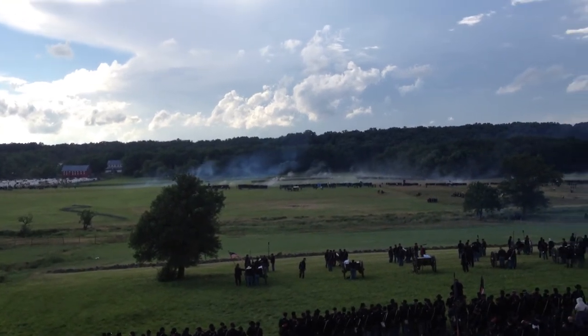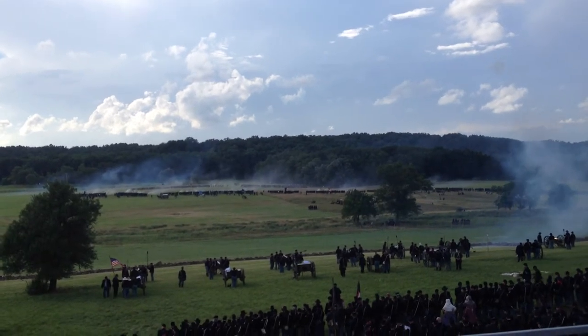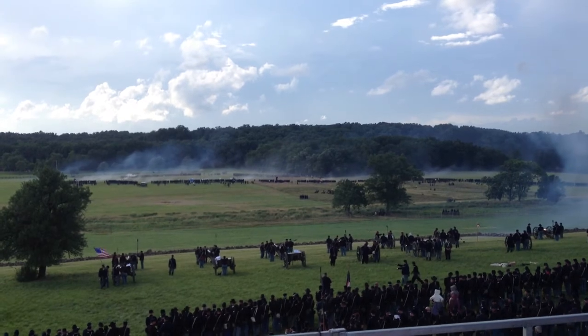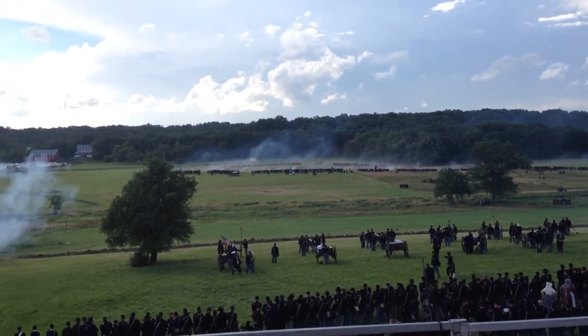Next to Pennsylvania College, Professor Michael Jacobs, a citizen down in Gettysburg, who kept temperature recordings. We know that on this day it was a temperature — maybe just the heat we have here today.